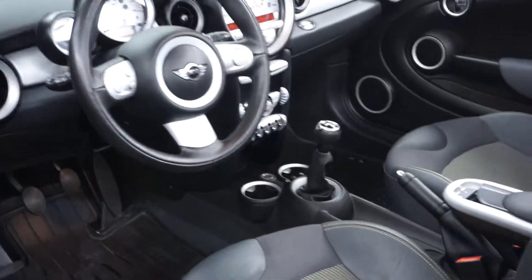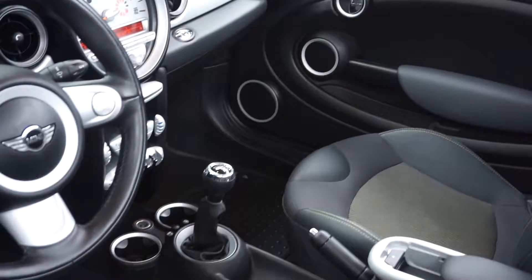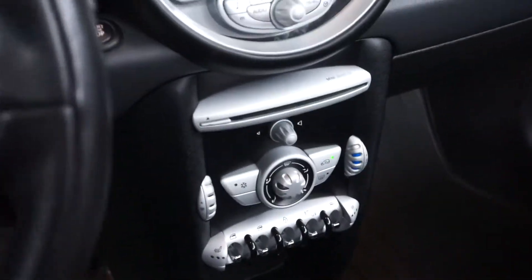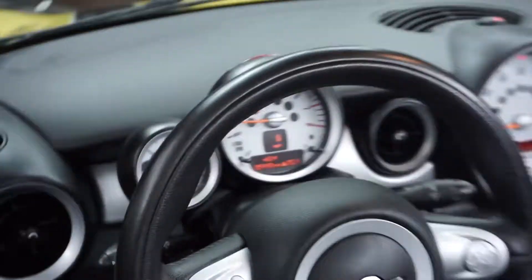It's got a two-tone cloth interior with yellow stitching mixed with gray. It's got a six-speed manual transmission. You got power windows and locks. It's got 59,000 miles.